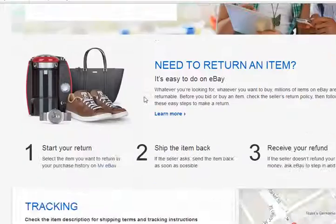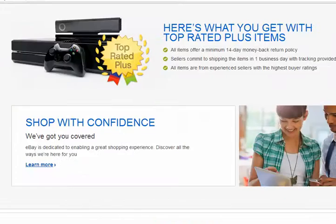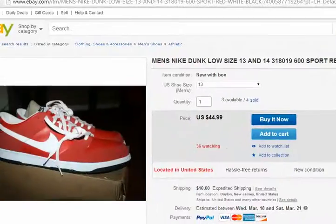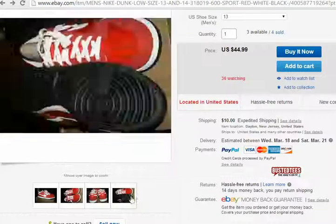You pretty much have to have a warehouse and sell items. If it's the dunk, then you sell the dunk. This looks like a nice shoe — it's size 13. I mean, I would wear it.